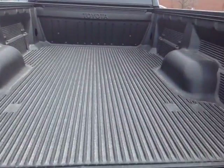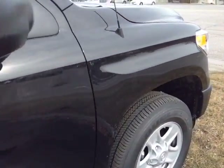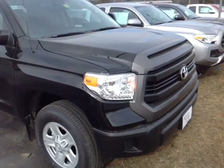This Tundra is powered by the very responsive 5.7-liter i-Force V8 engine, matched up to a six-speed automatic with a sequential shift mode for easy navigation through that gearbox, to get up to about 10,000 pounds of towing capacity.